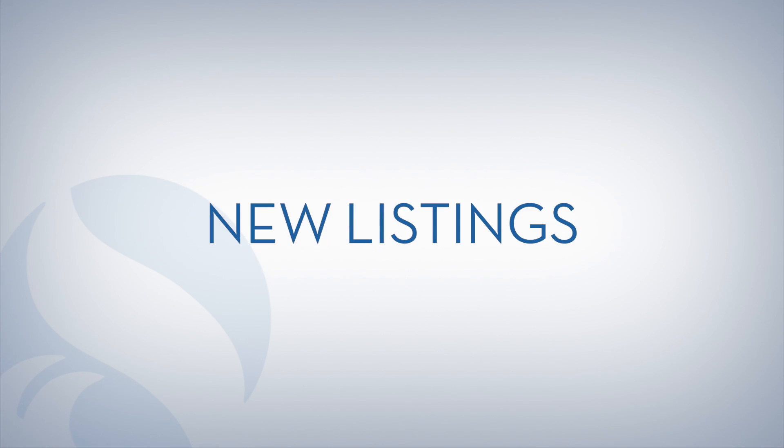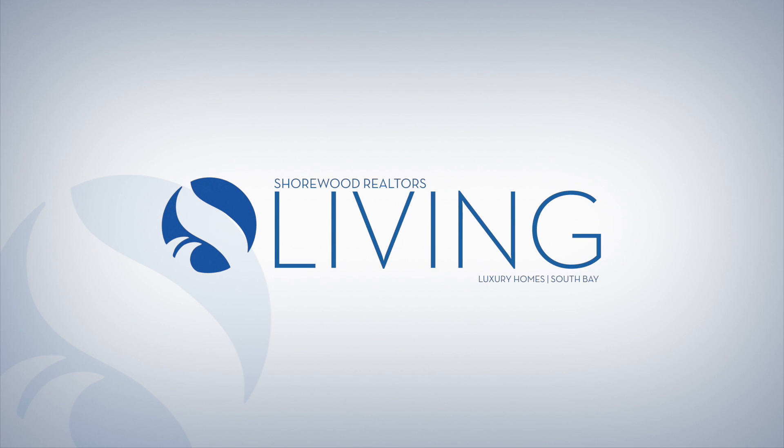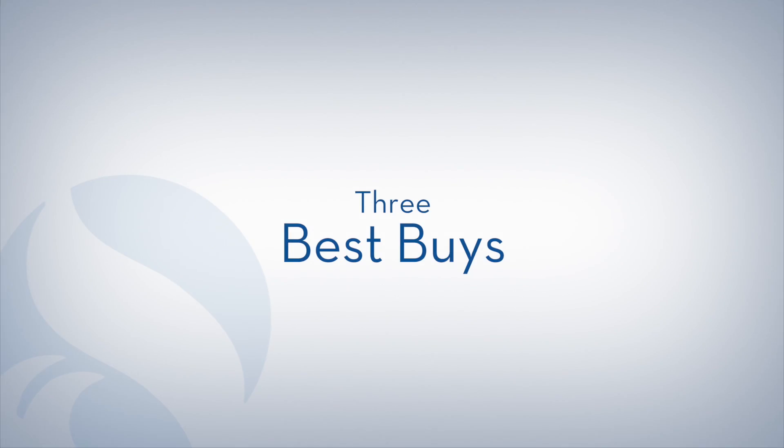Experience the difference at Shorewood Realtors. We've sold over 50,000 homes in the South Bay and have some of the finest listings available in Southern California today. This week's episode features three of our recent listings and best buys.